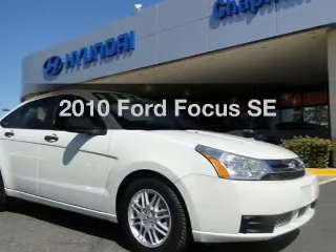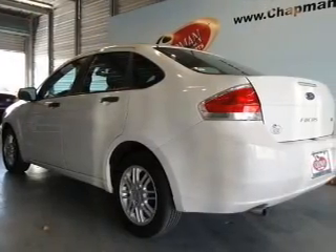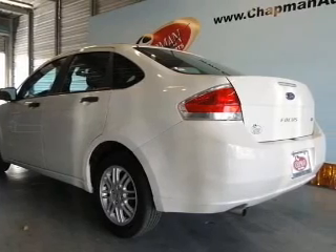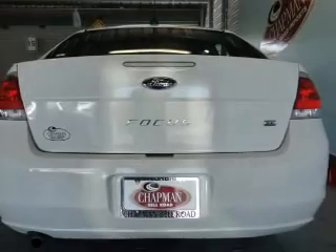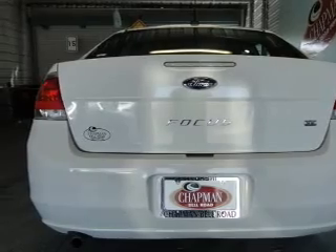Check out this 2010 Ford Focus. Travel the roads in style and comfort in this great vehicle with an efficient four-cylinder engine. The powertrain includes front-wheel drive connected to a smooth shifting transmission.